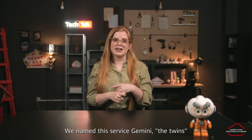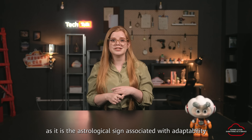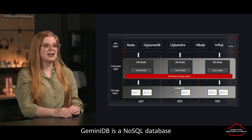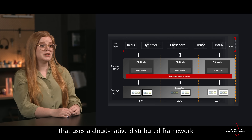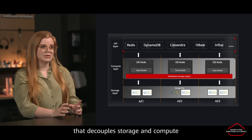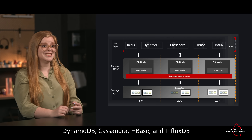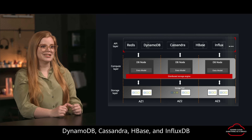We name the service Gemini — the twins — as the astrological sign associated with adaptability, variability, and communication. Gemini DB is a NoSQL database that uses a cloud-native distributive framework that decouples storage and compute. It comes with APIs compatible with Redis, DynamoDB, Cassandra, HBase, and InfluxDB.